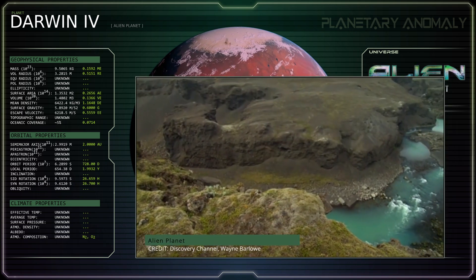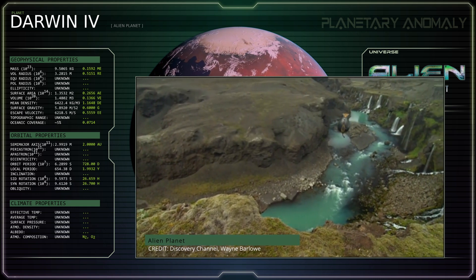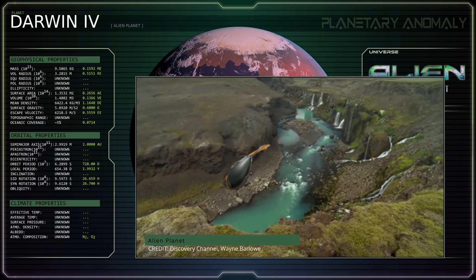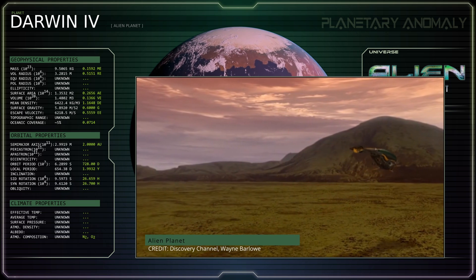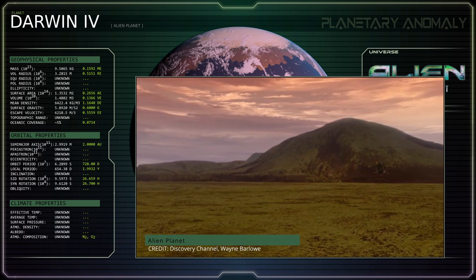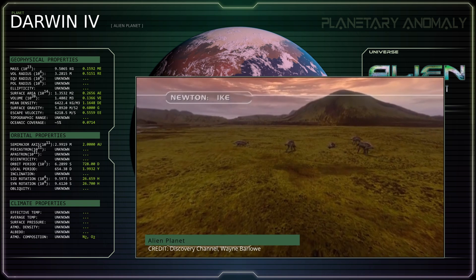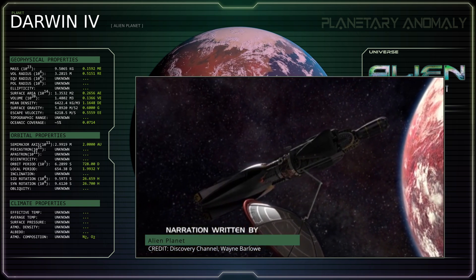Regardless of which orbital configuration is accurate, Darwin IV is incorrectly named. In modern astronomy, the stellar members of a multistar system are each labeled with a capital letter of the English alphabet. In this case, the two stars of the Darwin system would be named Darwin A and Darwin B. So if this planet orbits the larger of the two stars, as the documentary claims, then it should be named Darwin A4. But if it instead orbits both stars, as the book suggests, then it should be named Darwin AB4.